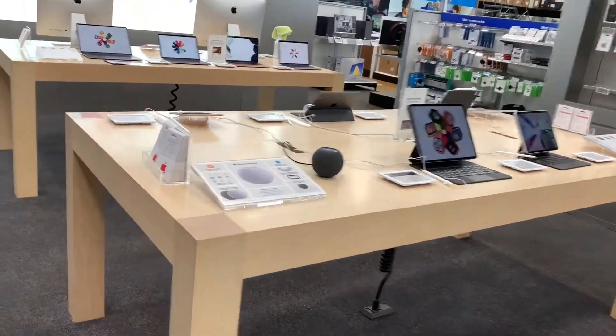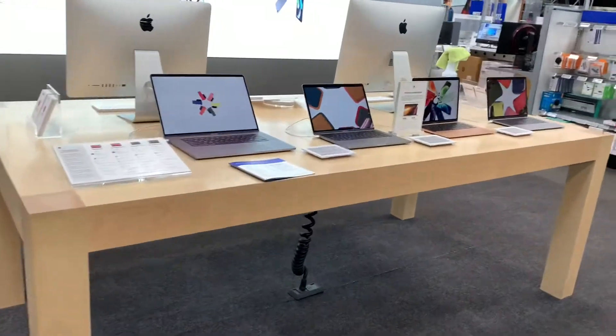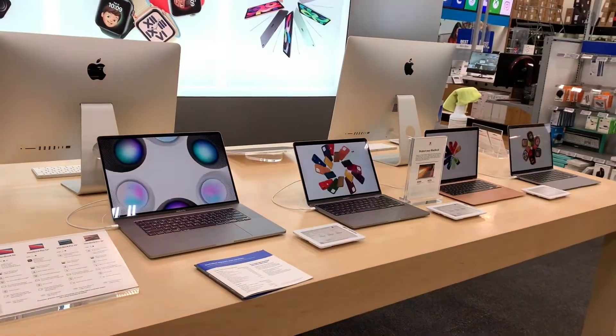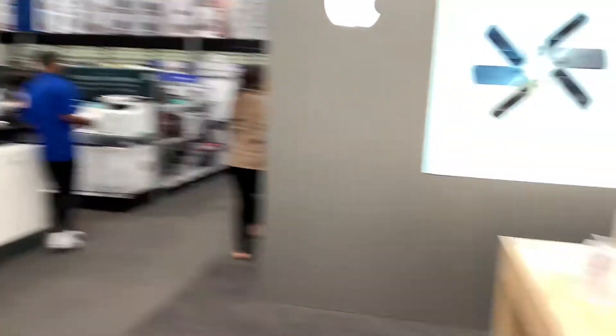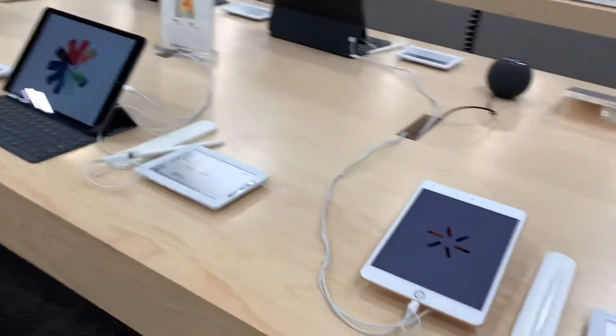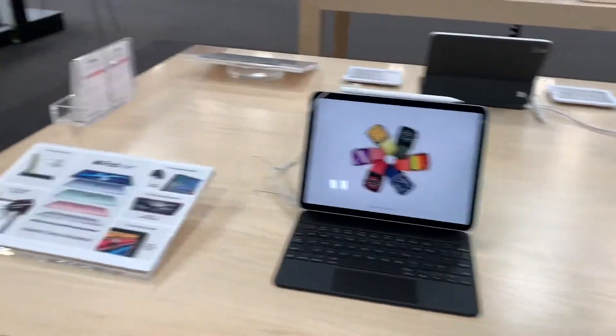Wow, look at that — the MacBooks and iMacs are all here, and we have all those nice gadgets and tablets. Oh, nice ones.